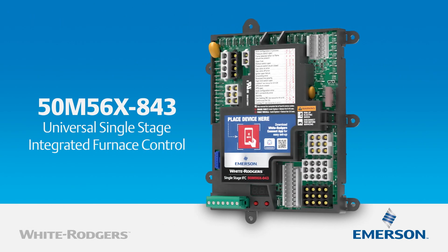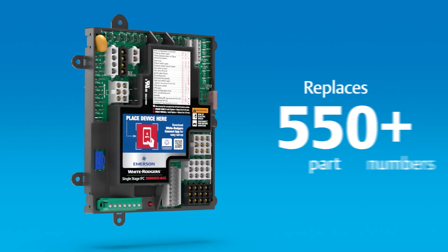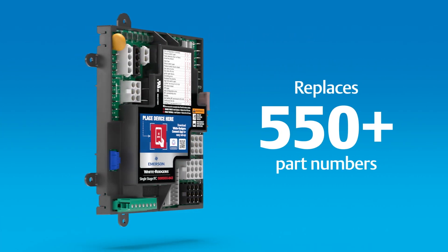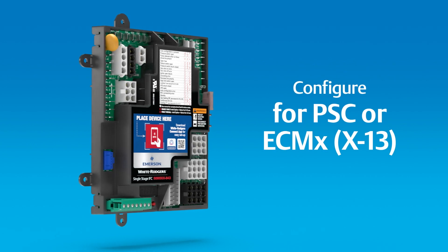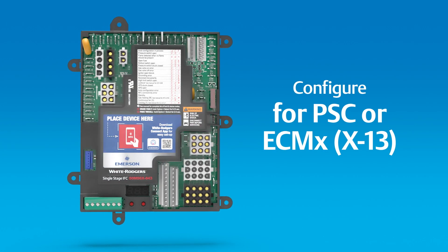The innovative White Rogers Single Stage HSI Integrated Furnace Control from Emerson replaces more than 550 part numbers for furnaces with PSC and ECM blower motors, so you can carry fewer parts on your truck and make more service calls.